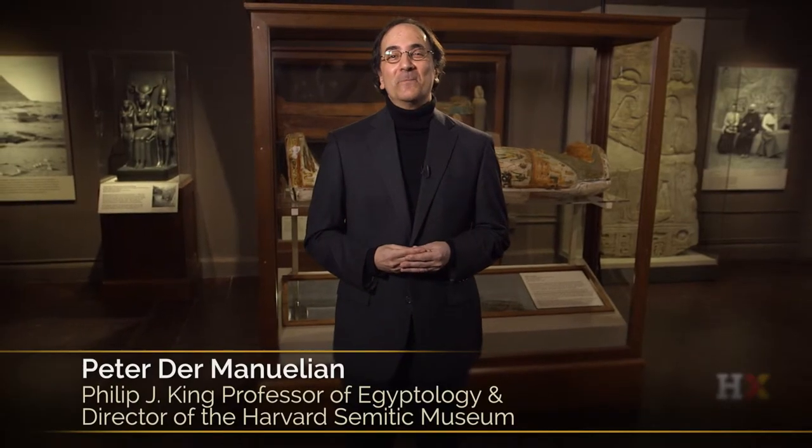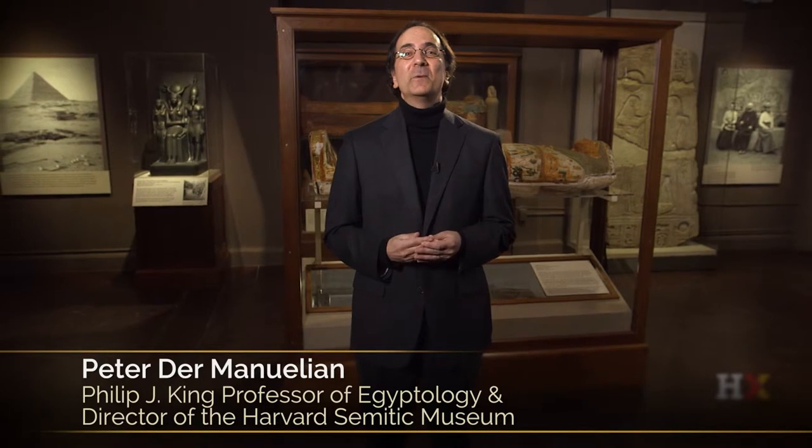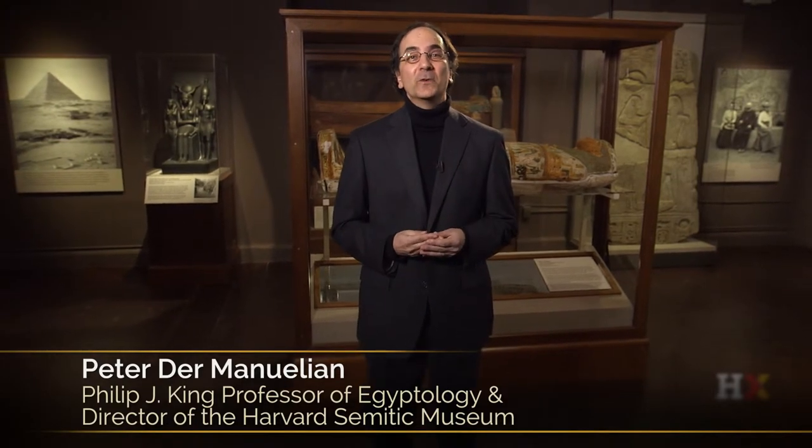Come to the Harvard Semitic Museum, engage with these exciting objects and the new technologies, and experience the great contributions to world civilization that came out of the ancient Near East.